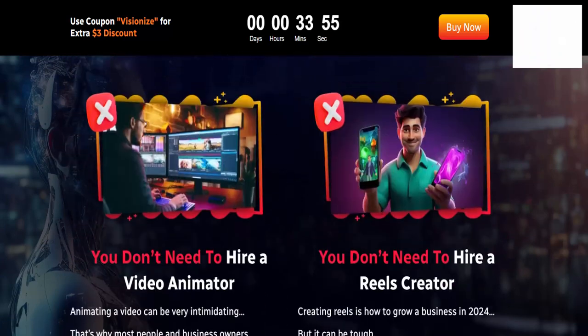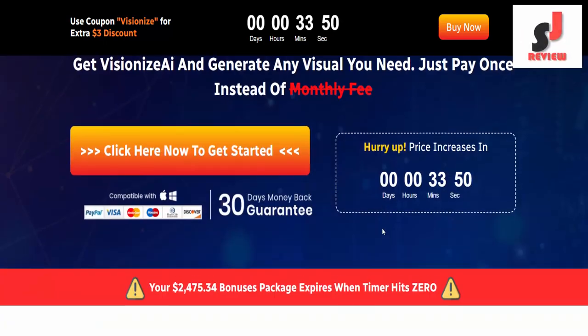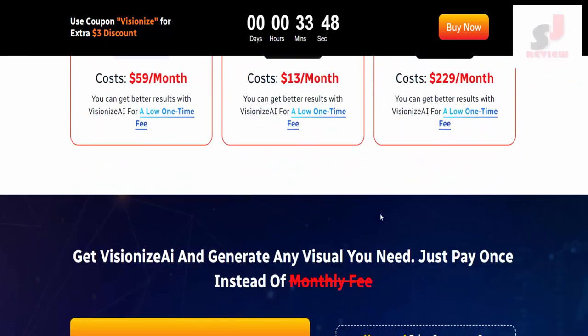Use coupon code VisionEye for an extra $3 discount. So dear friend, if you want to buy this AI, then visit the description link below or check out my bio. Thank you.